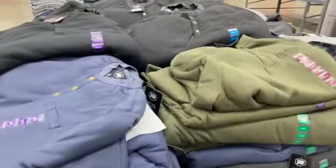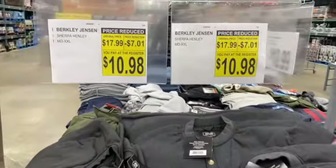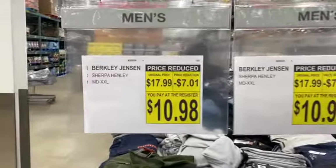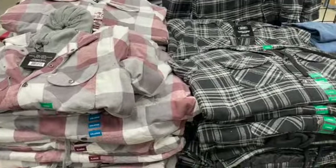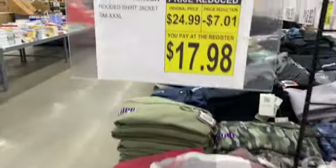Men's Sherpa Henley Sweatshirts, regularly $17.99. Save $7.01: $10.98. Fleece Hooded Shirt Jackets, regularly $24.99. Save $7.01: $17.98.